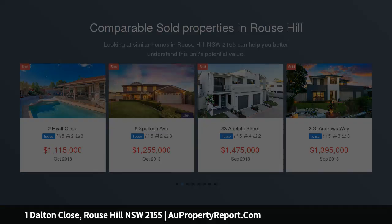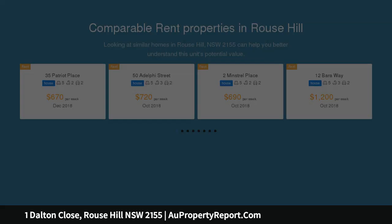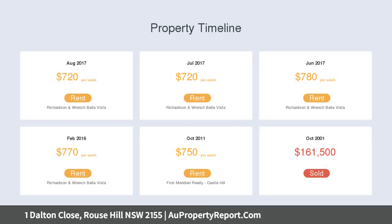Space and style are synonymous with the Hills District, and 1 Dalton Close is no exception. There is an abundance of bright and open living spaces here, offering areas to retreat to as well as rooms to come together and entertain. The ground floor offers an open-plan kitchen and dining area that extends to the covered outdoor entertaining area.